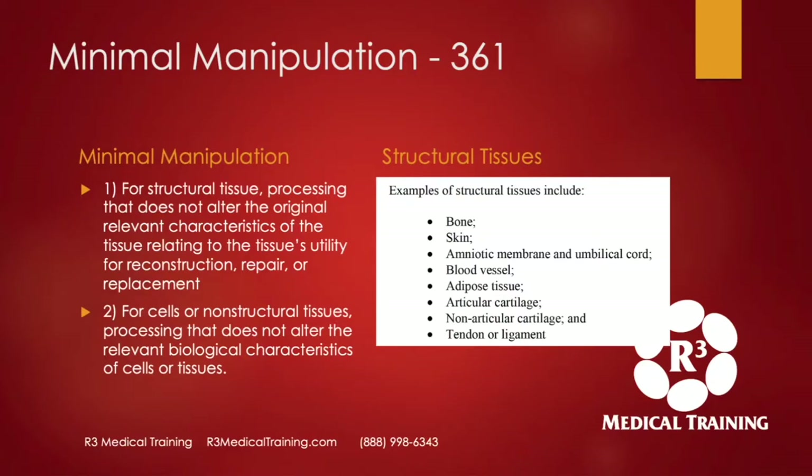Here's more about a 361 with minimal manipulation. For structural tissue, the definition is processing that does not alter the original relevant characteristics of the tissue's utility for reconstruction, repair, or replacement. For cells or non-structural tissue, processing that does not alter the original relevant biological characteristics. Examples of structural tissue right from the FDA's regulations: bone, skin, amniotic membrane, umbilical cord, blood vessel, adipose tissue, articular cartilage, tendon, and ligament.